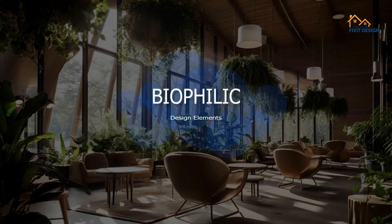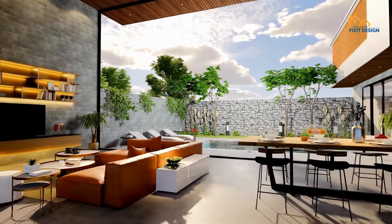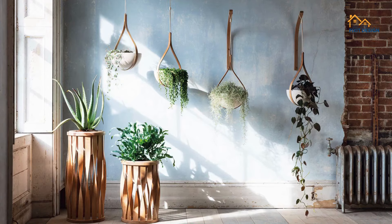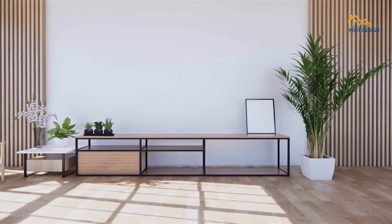5. Biophilic Design Elements. Biophilic design continues to gain popularity as homeowners seek to reconnect with nature indoors. Bring the outdoors in with living green walls, potted plants, and natural materials inspired by the natural world. Biophilic design not only enhances the aesthetics of your home but also promotes health and happiness.